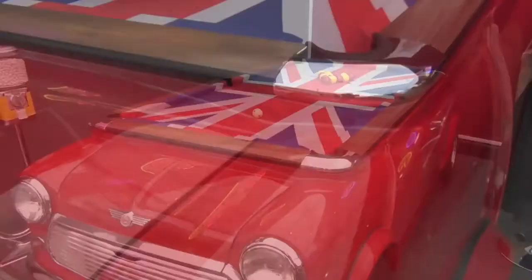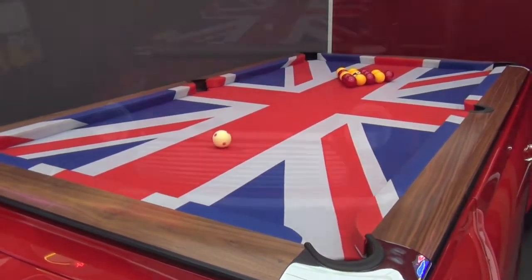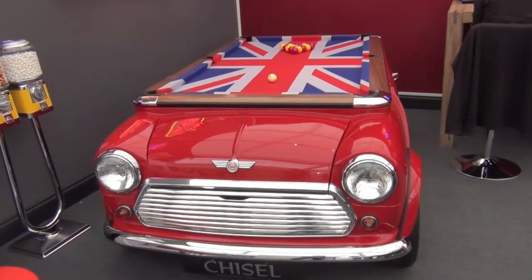Star of the show, and certainly the most photographed, was our incredible Mini Cooper pool table. You can choose the colour and the cloth, even choosing your own logo if you wish.